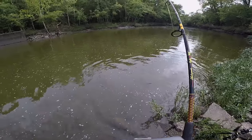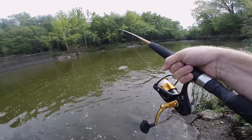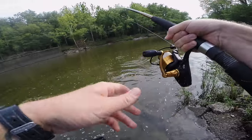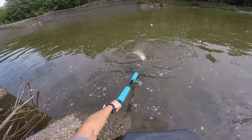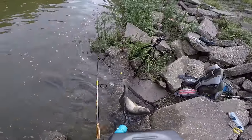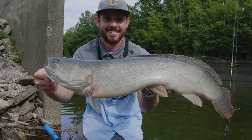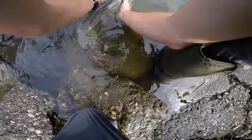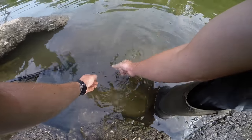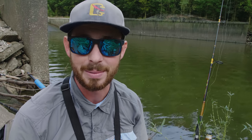Holy cow! It's a monster bowfin — biggest one yet. It doesn't even fit in the net! 9.87 pounds — almost 10 pounds. What an awesome, awesome fish. See you later, buddy.